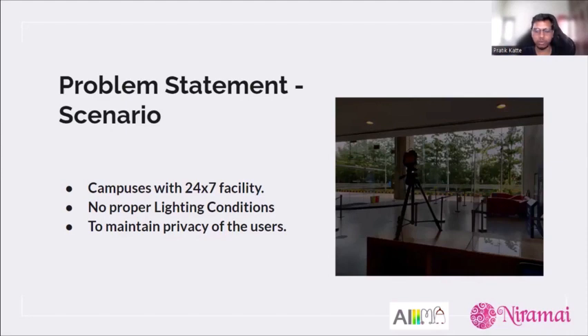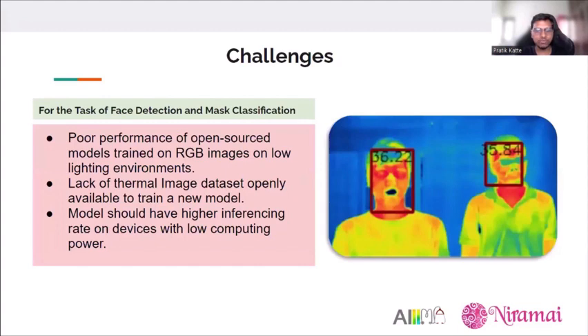These locations often lacked proper lighting conditions, and some required user privacy during screening. The main challenge for face detection and mask classification is that openly available deep learning models pre-trained on RGB images perform very poorly under low lighting conditions. Additionally, there is hardly any thermal image dataset of people wearing masks entering campuses, and the required model needed a higher inferencing rate on devices with low computing power.